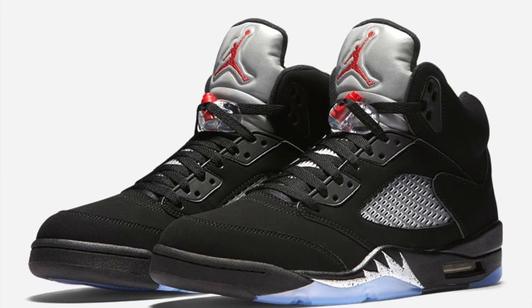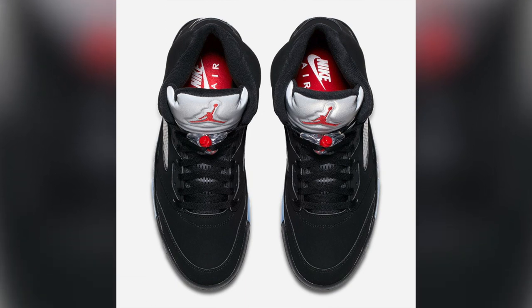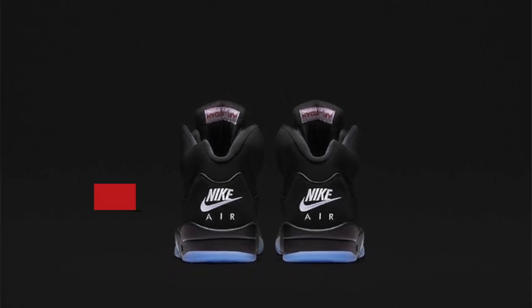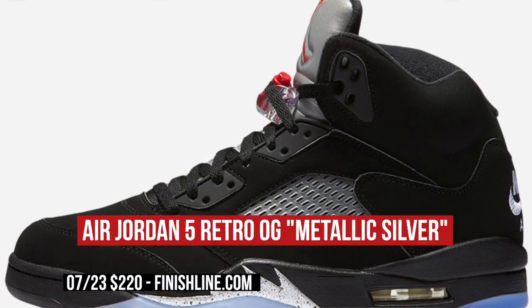When it comes to Jordan Retros, obviously the OG versions of the shoe are the pinnacle of what Jordan Brand is offering right now, and this weekend we actually get a look at the Air Jordan 5 Metallic Silver. When it comes to the OG name, it means we're getting that Nike swoosh on the shoe just like the original. From that black upper to the metallic tongue, these should probably be on your radar for this weekend. You can grab these on Saturday for $220 over at Finish Line.